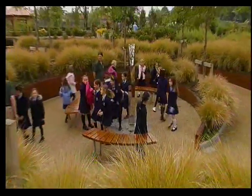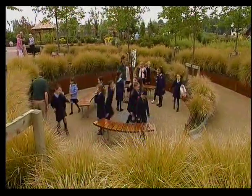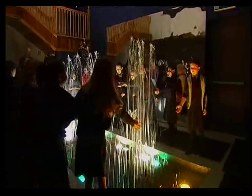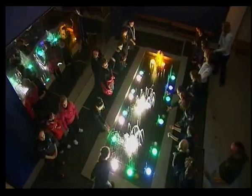We welcome the public to come and visit our gardens. They pay us a small charge for coming in, which goes back towards the electricity and the cost of running the gardens.